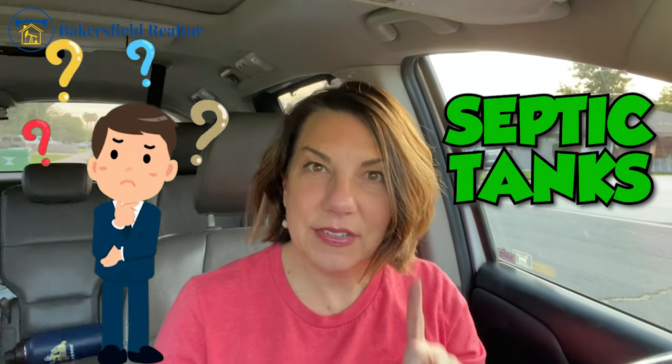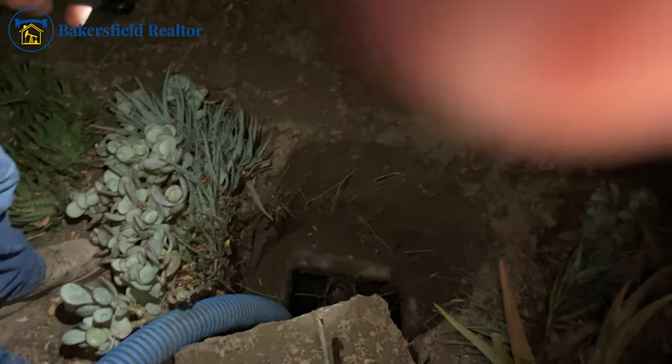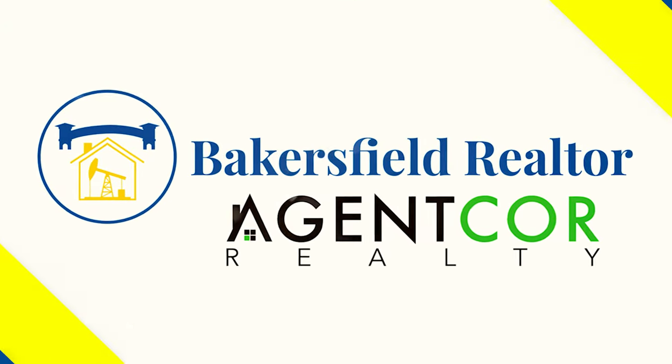Septic tanks — lots and lots of misconceptions about them. I have a listing that has one that is being pumped, and I thought I would share some very simple things to do regarding your septic tank when you're selling and what to expect. One of the big misconceptions about the septic is that it is going to make your house smell like poop — that is not the case.